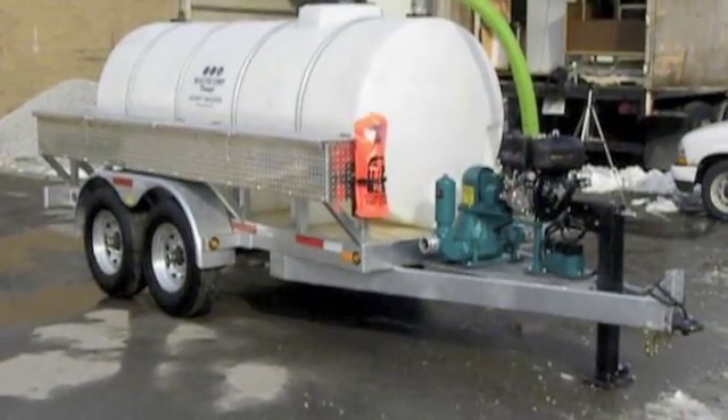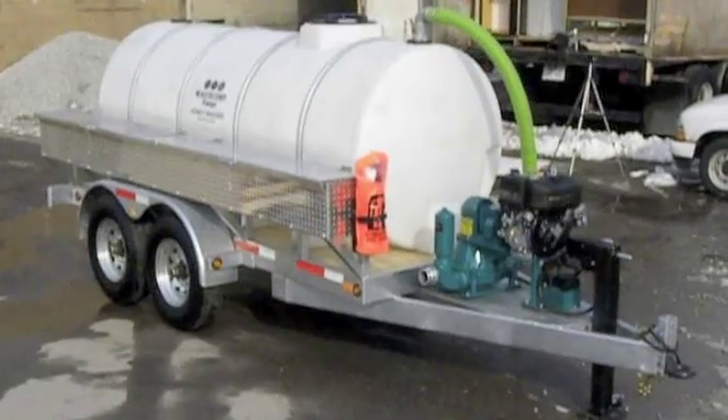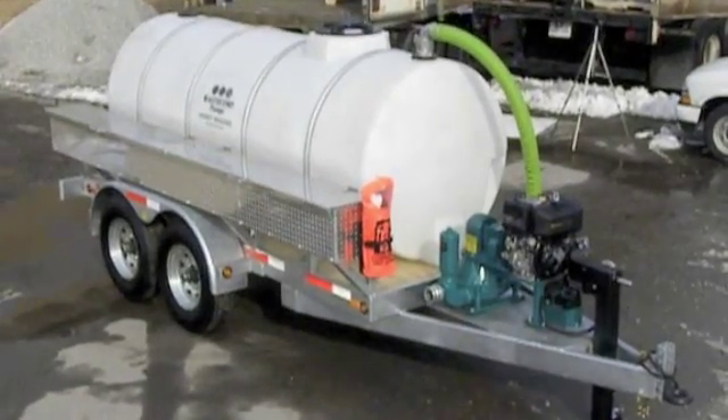The system you see here is custom designed for a customer transferring wastewater combined with machine oil. The tough and rugged system includes a standard corrosion resistant galvanized trailer with polyethylene storage tank available in white or black.